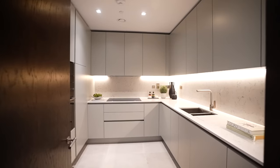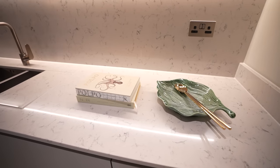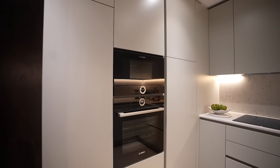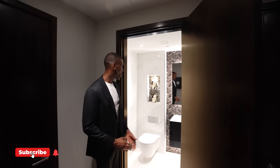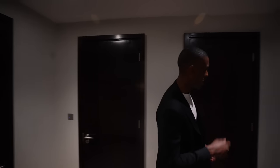Through here we have the chef's kitchen, which is also the prep room. We have composite stone worktops, a full sink, the same composite stone on the backsplash, and Bosch integrated appliances — an induction hob and two ovens, plus a fridge and freezer. There's also a guest WC through here: fantastic finishes, light stone, and a floating vanity unit to finish off the space.